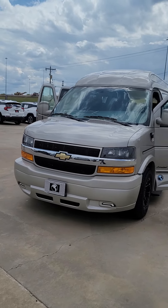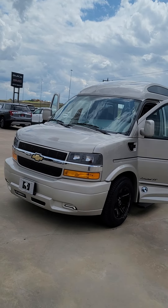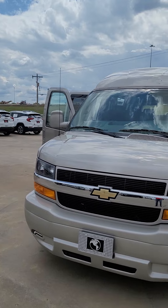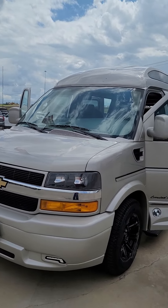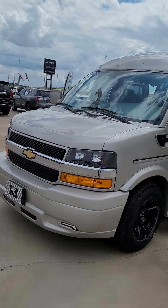Today I wanted to show you our latest vehicle that we just got off the truck. We don't get very many of these — they don't make very many of these right now. This one is a 2022 Chevrolet Express with the Explorer conversion, so that is a full high top conversion.